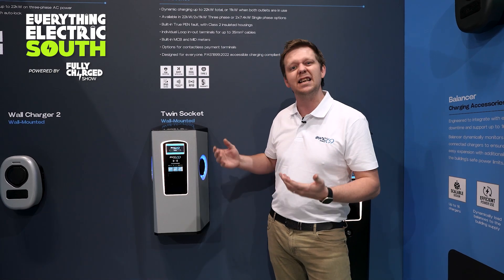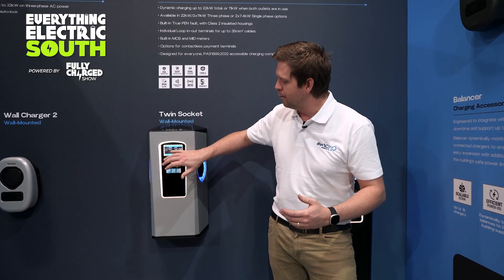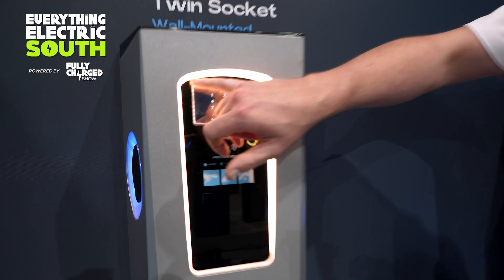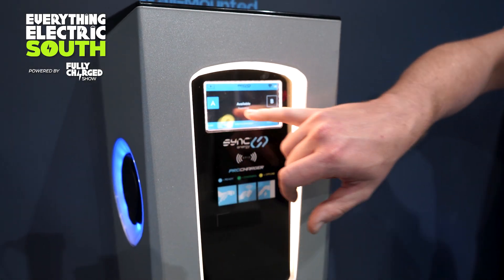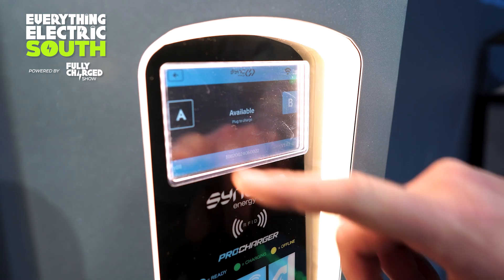One of my favourite features on these is the intuitive touch screens. Simply tap the screen and you can set all the chargers up with passcodes. You can even look at individual charge sessions in more detail. The best bit is they all revert to a screensaver after about 10 to 30 seconds, going back to that standard screen.